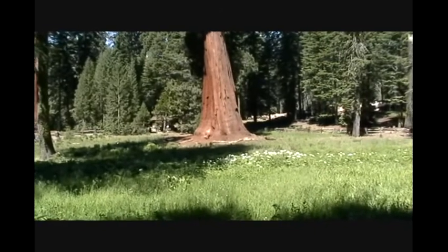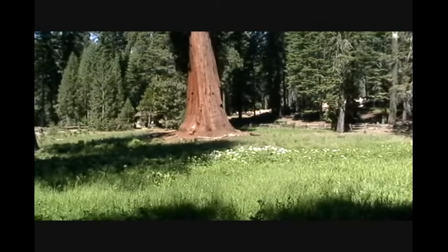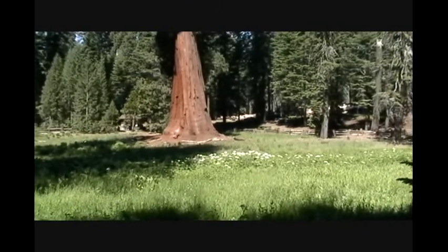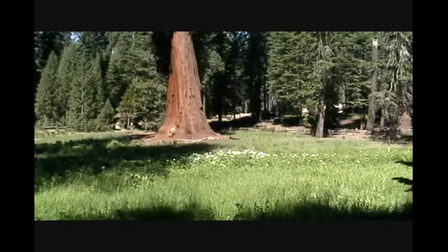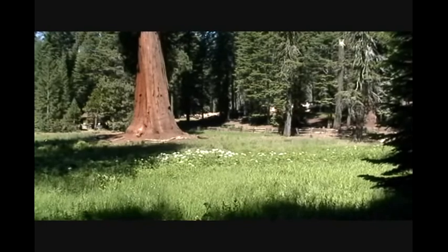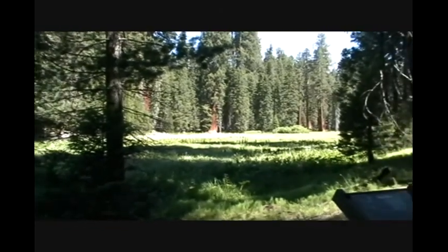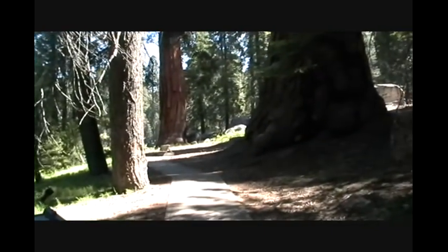This is the Big Trees Trail, across from the Sequoia Museum in Sequoia National Park, and I recommend it. It's a beautiful meadow to walk around, and on the edges of the meadow are these incredible trees. The trail is paved and it's easy.